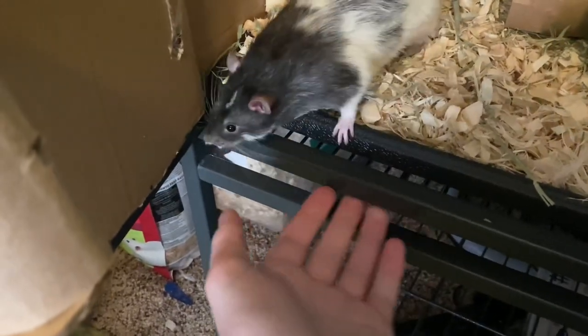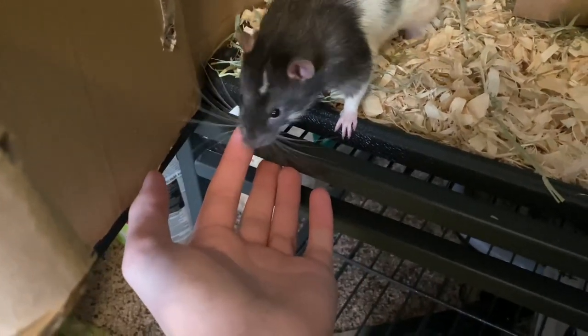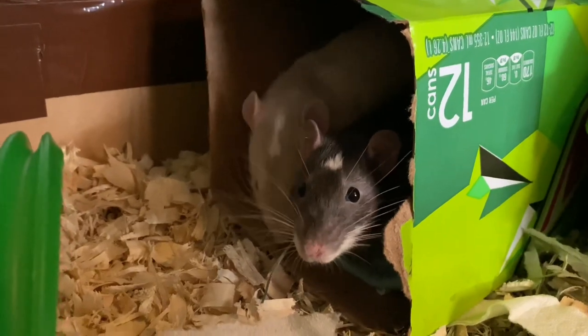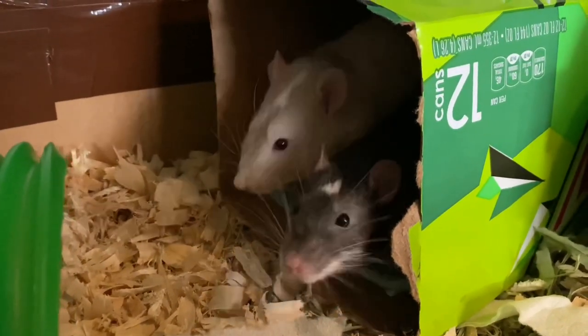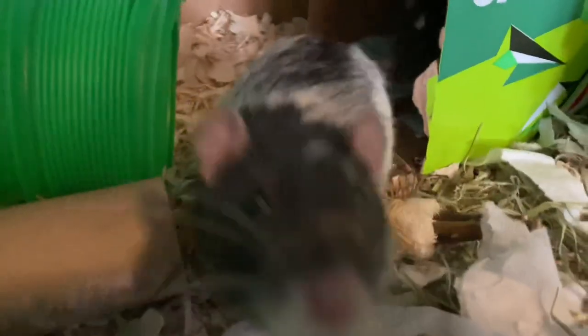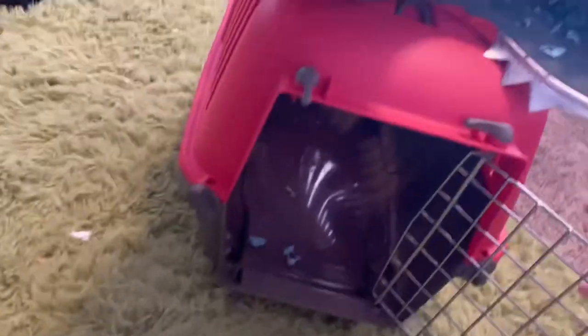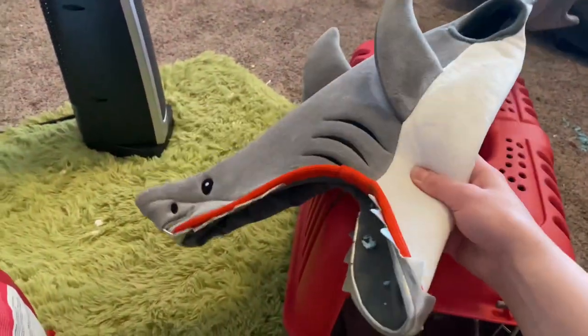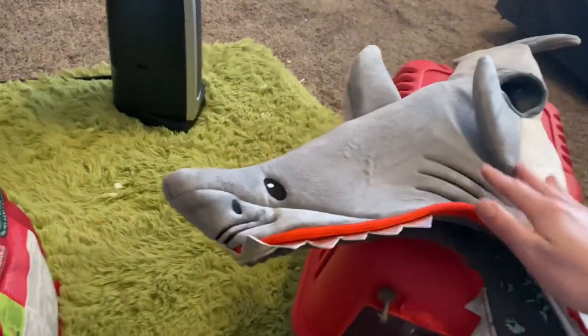There's one rat! They arrived — they were in this carrier with some of their old bedding and toilet paper from their old house. I just have to figure out which one gets which name. They came in this super cute shark carrier and I need to find a spot to put it. There they are — hi, guys!